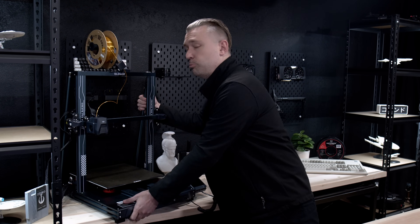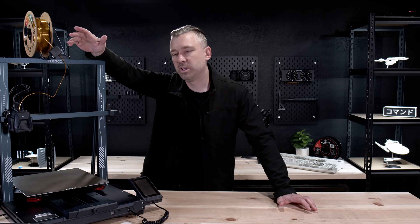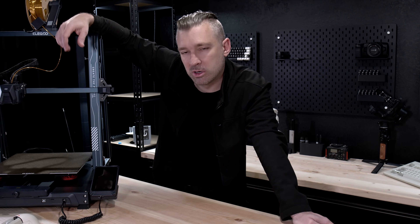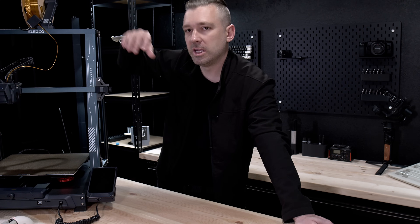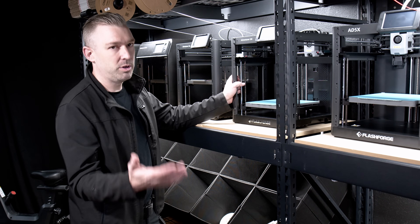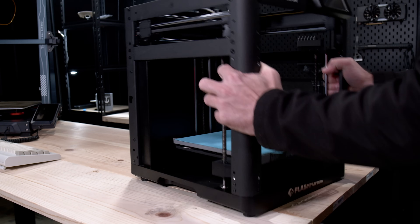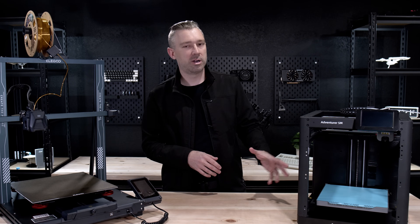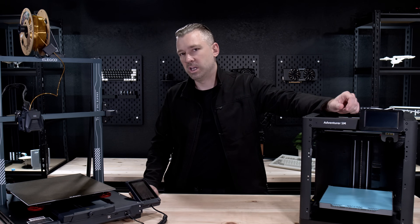Recently I had a conversation with someone who bought the Elegoo Neptune 3 Plus. This guy said something very interesting — his claim is that this printer is just as good as every other printer on the market and can do everything that other modern printers can do. Taking that at face value, this statement is not only willfully ignorant but remarkably untrue. This printer is the Adventure 5M by Flashforge, a printer that's better in every single way except for one.